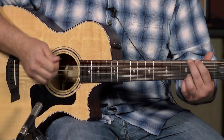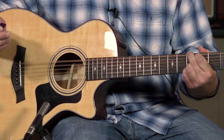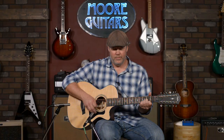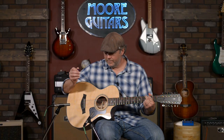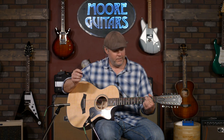And like I said, you strum this thing and the sustain is unbelievable. It has that beautiful Taylor high-end sound to it. Yeah, it's incredible.